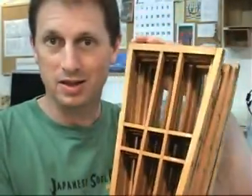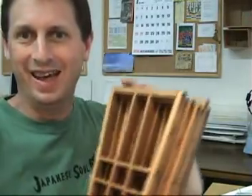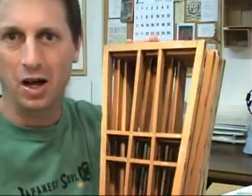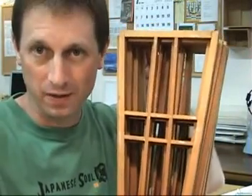Thank you very much for dropping by and having a look at this very unique item. This is not the kind of thing we get every day, and we're really happy to bring different and unusual things to you via our store. Please let us know if you have any questions.